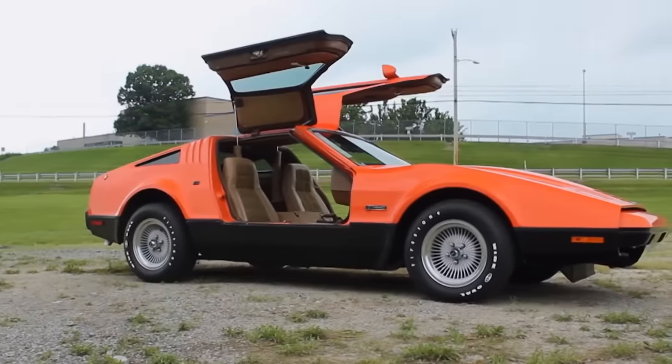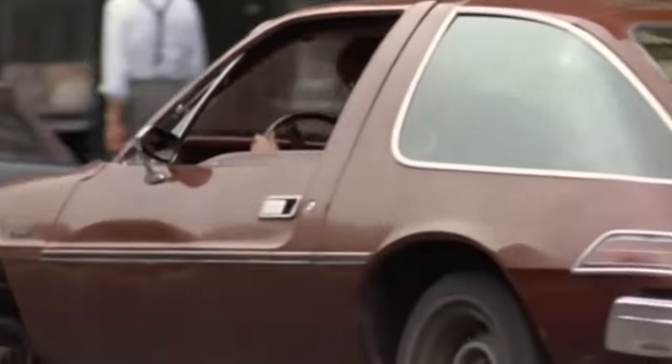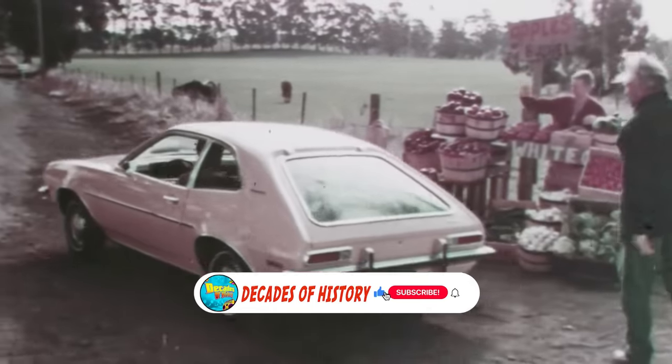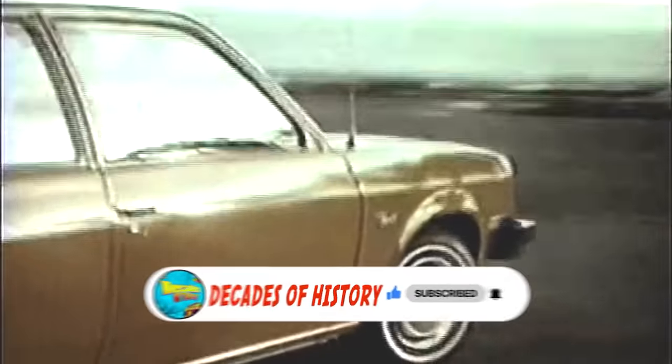Which of these cars do you think is the absolute worst? Were there any that did not make the list that you think should be on here? Drop your thoughts in the comments below, and if you enjoyed this video, please watch the next one. Be sure to like this video and subscribe to our channel. Thank you for watching.